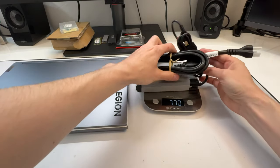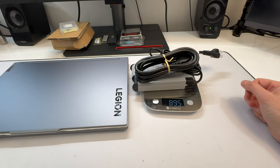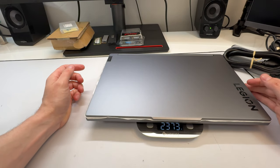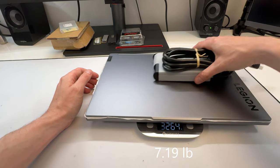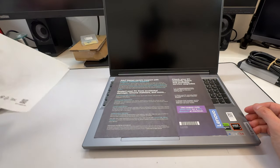The charger is 895 grams, and the total with the laptop comes to about 2,373 grams — roughly 3.2 pounds for the laptop itself, but close to seven pounds for everything combined including the charger. It comes with a little sleeve inside the box.